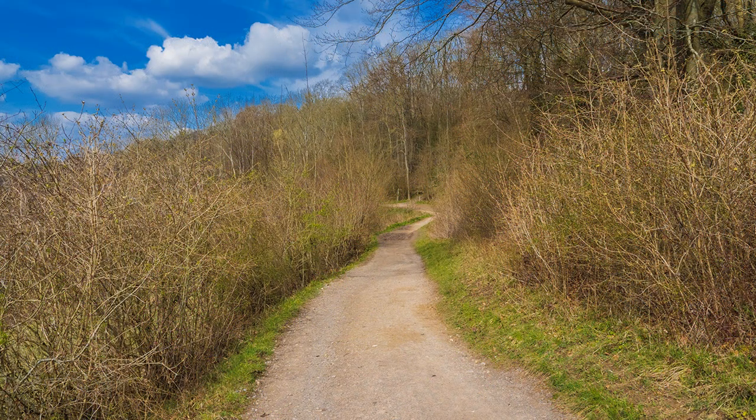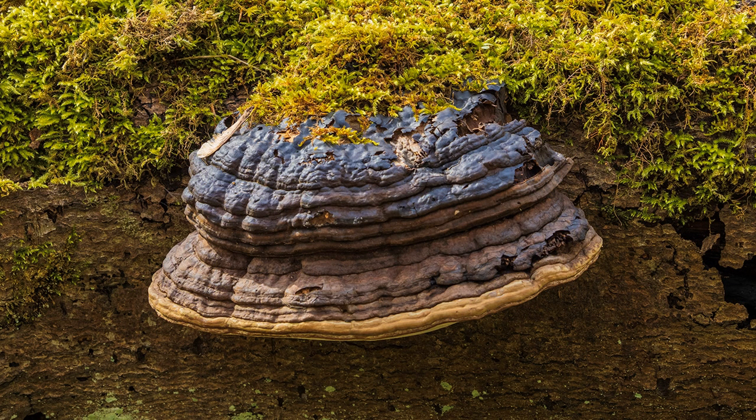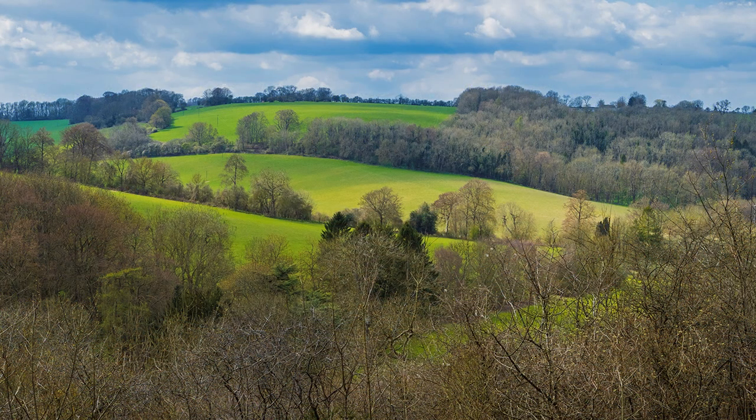I felt very comfortable tracking with the OM5. It was strapped around my neck, and most of the time I was unaware of its presence. Although not dedicated to close-up photography, I could get in quite close to fungi.